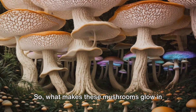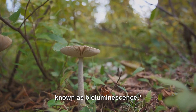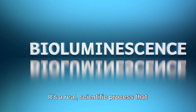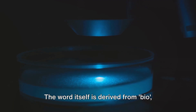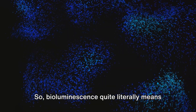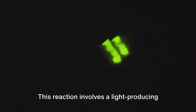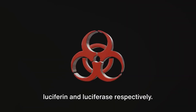So what makes these mushrooms glow in the dark? Let's dive into the science behind it. The phenomenon of glowing in the dark is known as bioluminescence. This captivating spectacle isn't limited to the realms of science fiction or fairy tales — it's a real scientific process that occurs in a variety of organisms right here on earth. The word itself is derived from 'bio,' meaning life, and 'lumen,' meaning light. So bioluminescence quite literally means 'life light.' It's a process where light is produced by a chemical reaction within an organism's body.